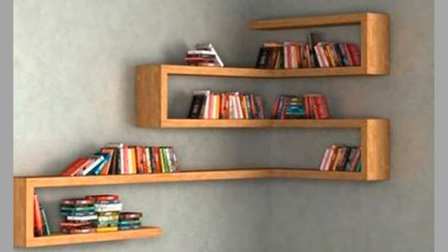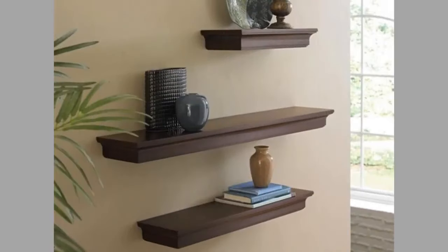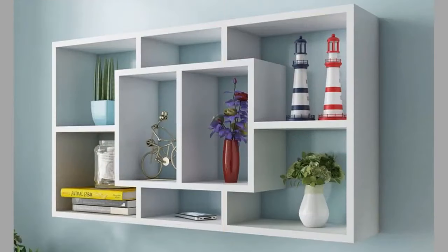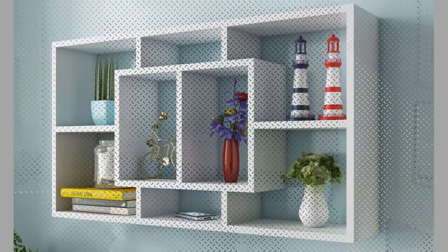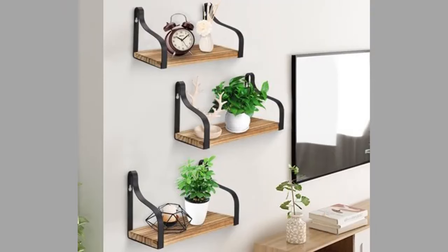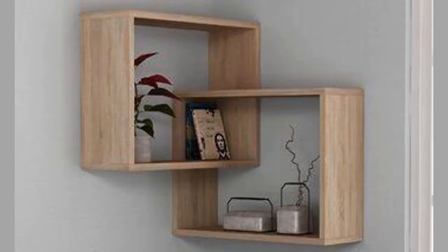Wall shelves turn empty walls into a museum of you, where you can store and show off your things. There are lots of styles, finishes, and sizes — whether you're looking for a wall shelf with hooks, a wall shelf for books, or even one with drawers to hide personal artifacts. There are even floating shelves with hidden brackets to create a seamless look. First, you should decide on the style and shape of the floating shelf, considering what you need and how to decide.